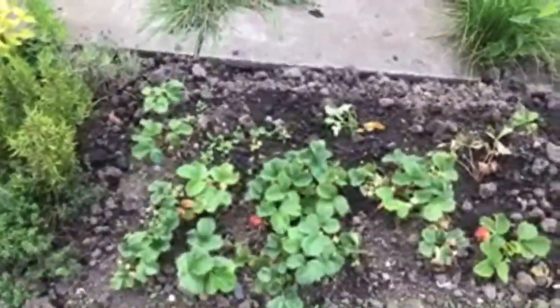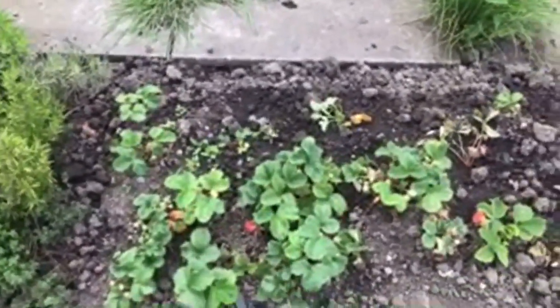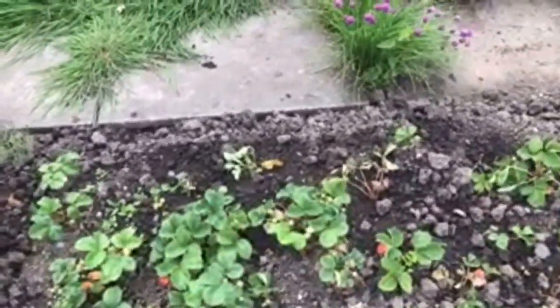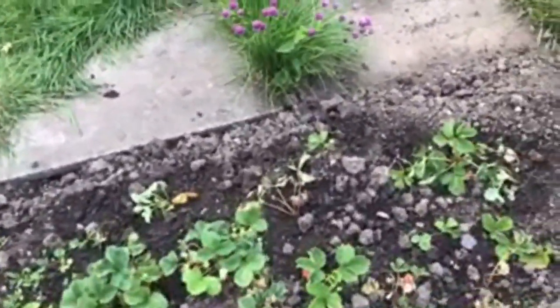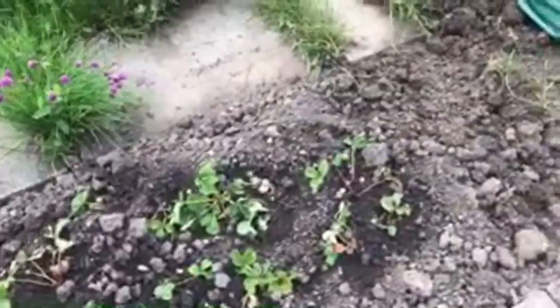Strawberries. Now some of these look decidedly ropey. Because what happened was I've dug some of the strawberries out of a very weedy area that I've got next to the strawberry patch. So there were quite a few runners that sort of rooted into this area.